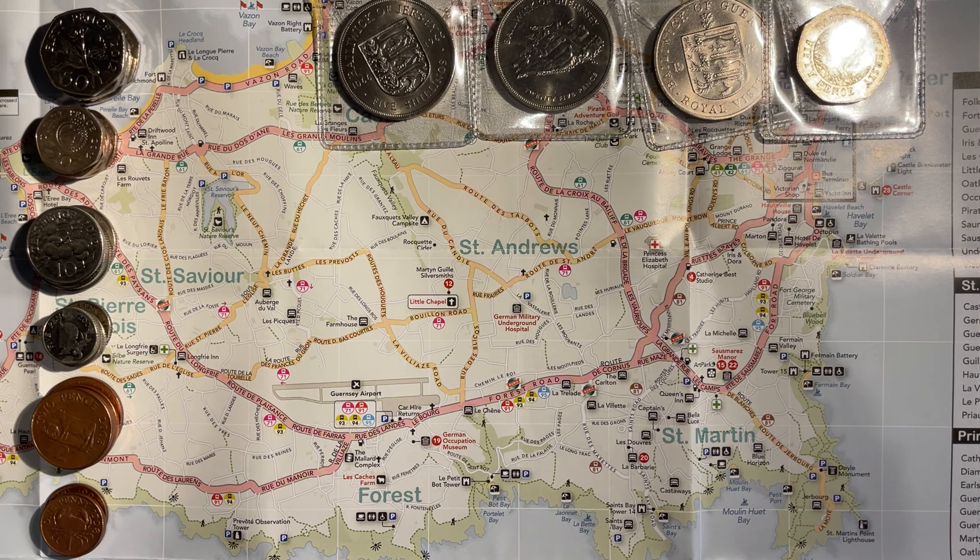I'm going to do the first part of the hunt and Lady M is going to do the second part, as there just isn't enough space to get us both around it. But before I go through my half of the 50p's, I just want to show you the coins that we found in the change, and also a few purchases I've made as well.